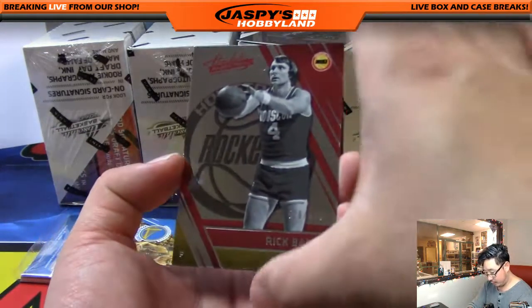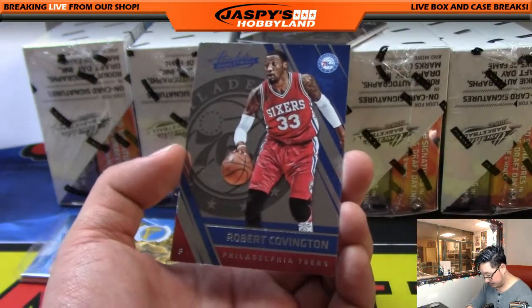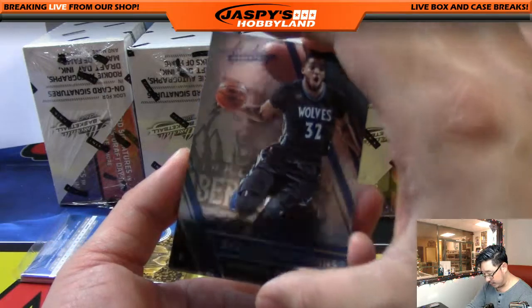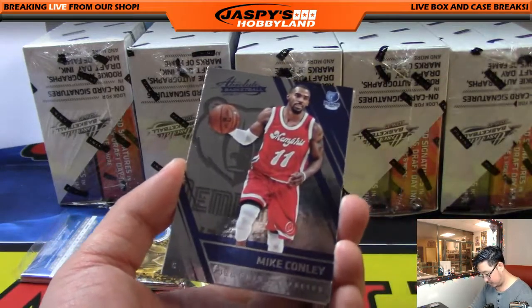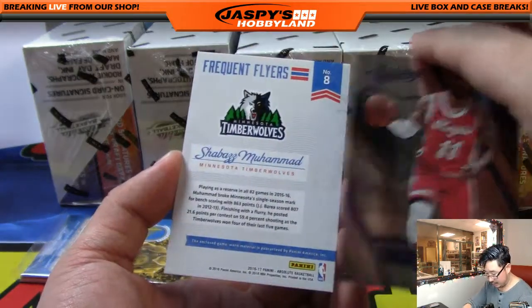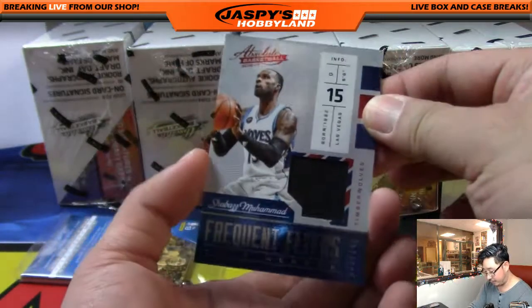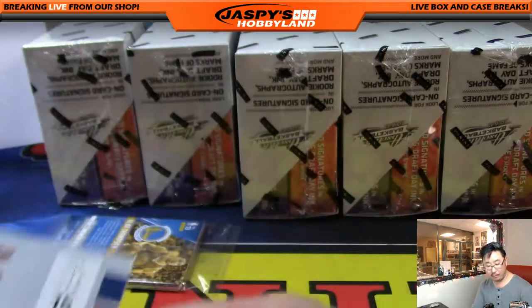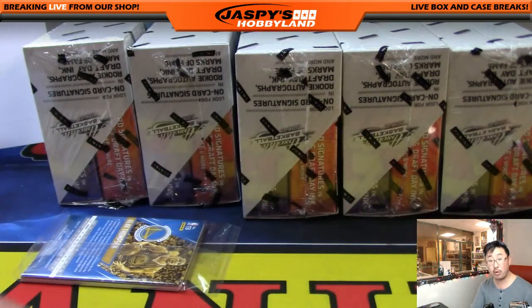There's Rick Barry for the Rockets out of 999, Robert Covington, Carl Anthony Towns, Mike Conley, and Shabazz Muhammad Frequent Flyers, 93 out of 149. Another relic for the Northwest — Timberwolves, Jeff Hensley.